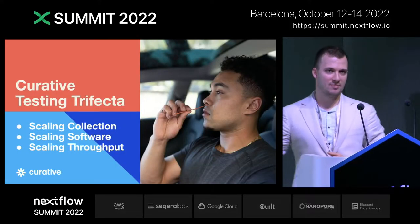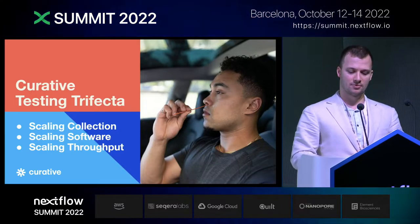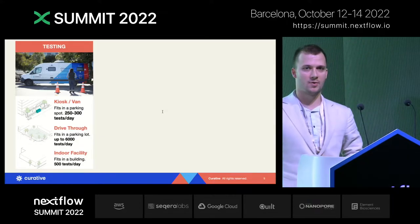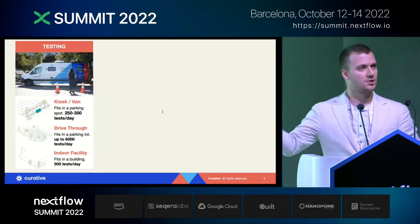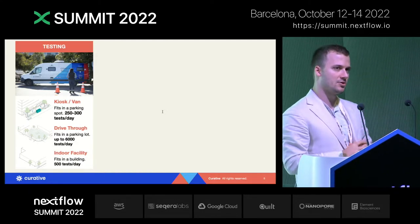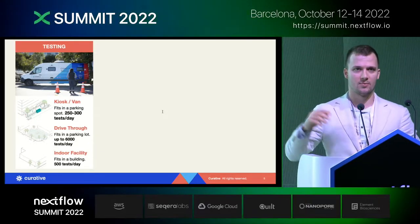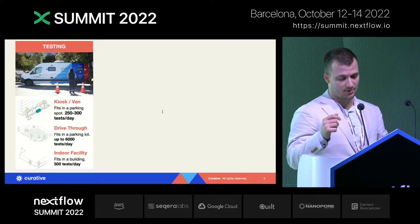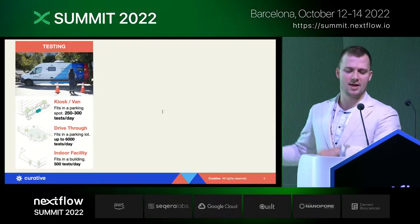What are the three main dimensions that Curative has scaled in to allow a rapid SARS-CoV-2 response? First, Curative has made it supremely easy to set up testing locations anywhere in the country. We have kiosks and vans — very simple, you can set them up in any parking lot and handle about 250 to 300 tests a day. For higher population density areas we had drive-throughs that would typically handle over 6,000 tests a day, and we have indoor facilities that could handle up to 500 tests a day in areas where it's more difficult to set up a localized van.